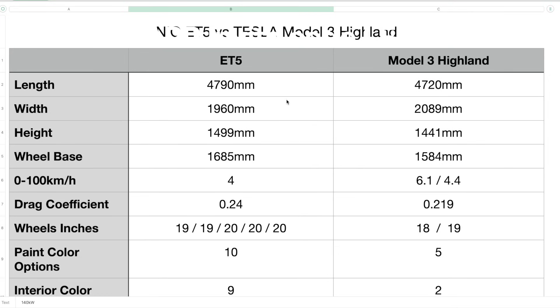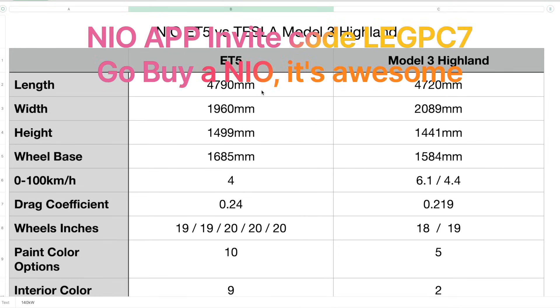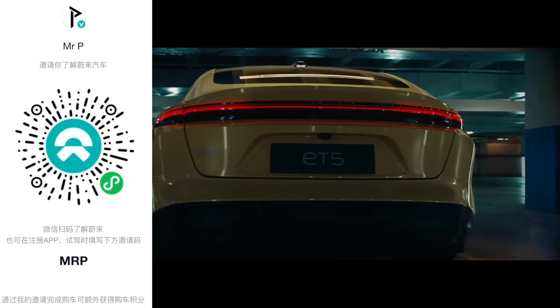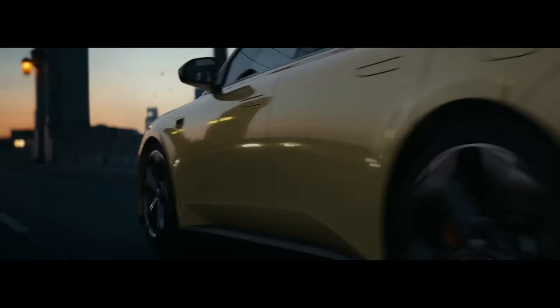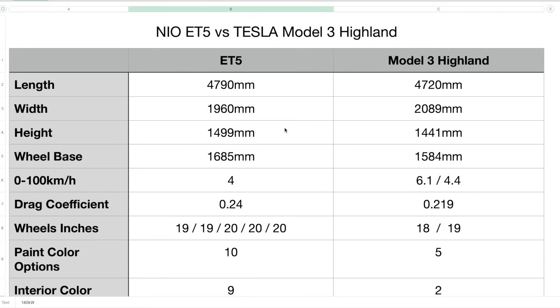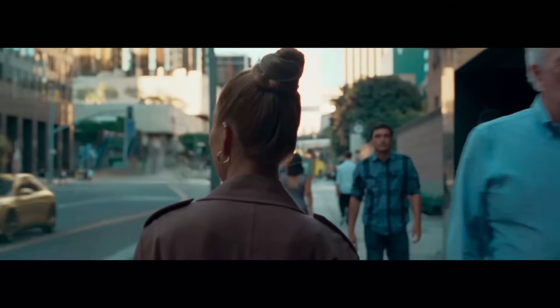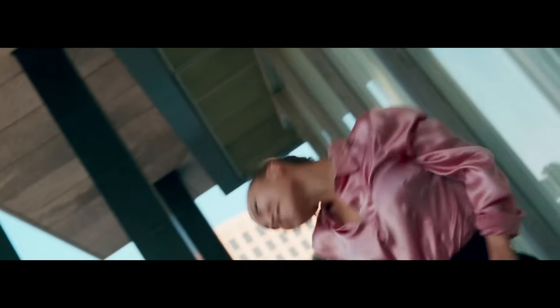Let's start directly with the length of the car. The ET5 has a length of 4,790 millimeters versus 4,720 millimeters on the Model 3 Highland, with a width of 1,960 compared to 2,089. So right off the bat, the ET5 is a little bit longer while the Model 3 is a little bit wider. In terms of height, 1,499 millimeters for the ET5 versus 1,441 millimeters for the Model 3 Highland — the ET5 is a little bit taller. The wheelbase is 1,685 millimeters for the ET5 versus 1,584 millimeters for the Model 3 Highland, so the wheelbase is a bit longer on the ET5. Also to note, the ET5 does have a 50-50 weight distribution ratio, which is unknown for the Model 3 Highland.